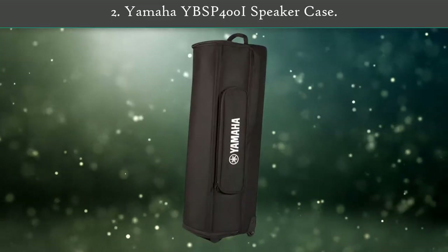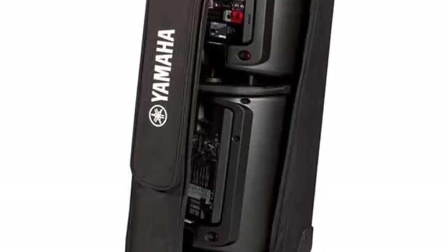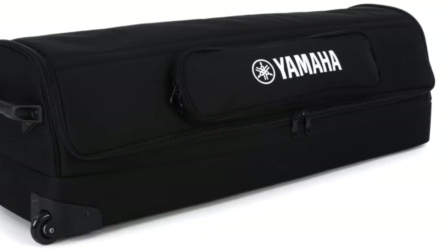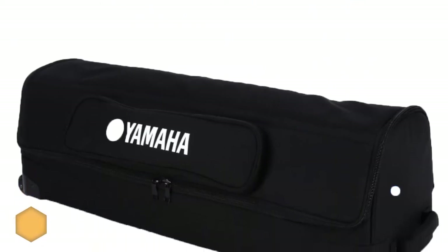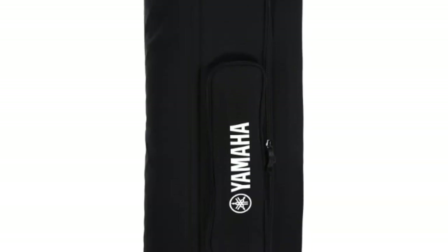Number two: Yamaha YB-SP400i Speaker Case. This case was designed specifically to fit the Yamaha StagePass 400i PA system, and users agree that the equipment does indeed fit snug and secure within the bag. Its lightweight material ensures it won't add extra heft to your portable PA. A side pocket is the perfect place to store cables, adapters, and anything else you need for your performance. The slim shape, telescoping handle, and rolling wheels were designed for easy handling, while foam padding provides protection.